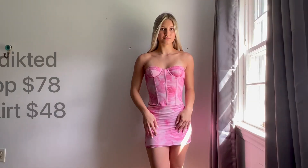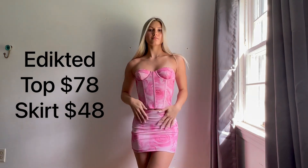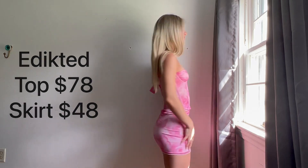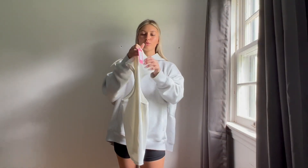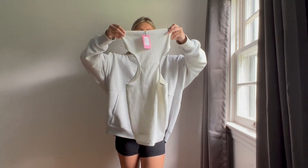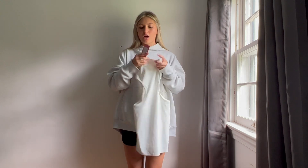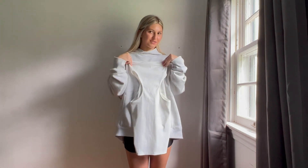The next thing I got from Addicted was this super cute white cutout dress. It is a strapless white dress with cutouts on the side. I also got this in the size extra small, and I love white dresses for summer.